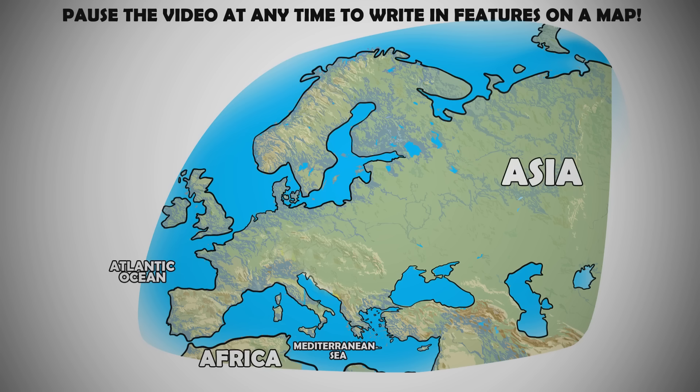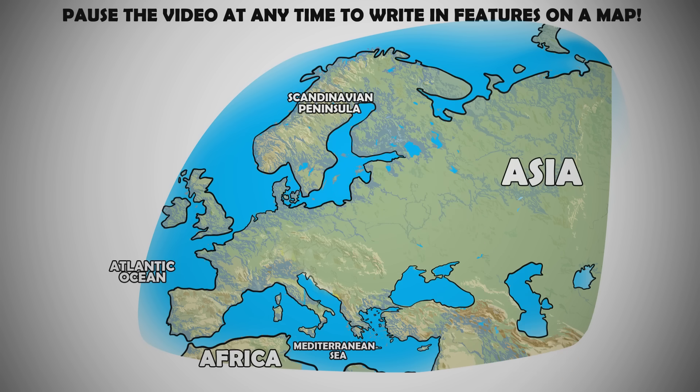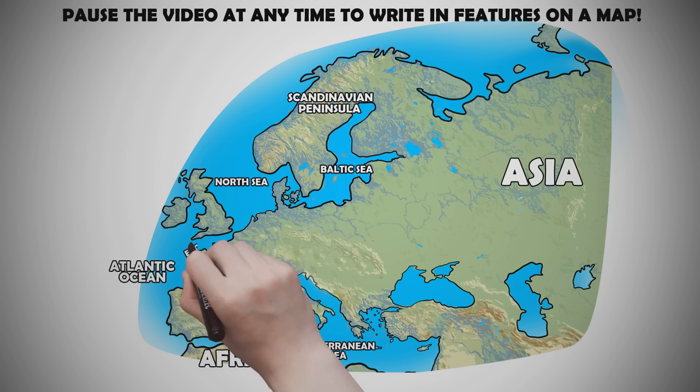Lands in the northernmost region of Europe reside in the Scandinavian Peninsula, home to modern Sweden, Norway, and Finland to the east. The major bodies of water in central northern Europe, from east to west, are the Baltic and North Seas, and the English Channel.